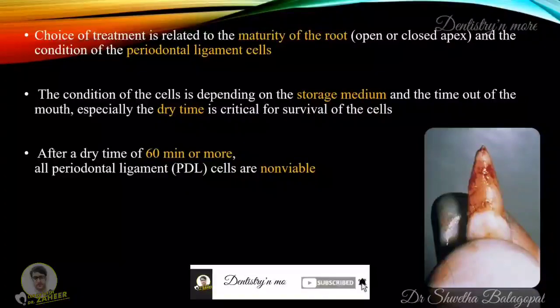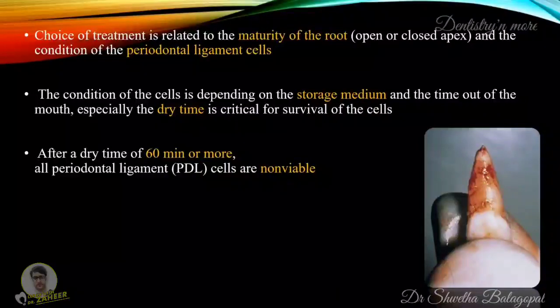The choice of treatment is related to the maturity of the root, whether it has an open or closed apex, and the condition of the periodontal ligament cells. The condition of the cells depends on the storage media and the time out of the mouth — especially the dry time, which is critical for the survival of cells. After a dry time of 60 minutes or more, all periodontal ligament cells are non-viable.